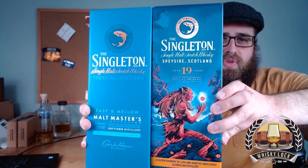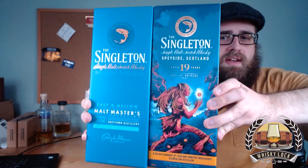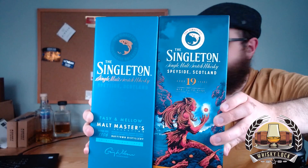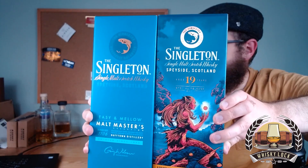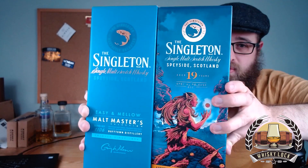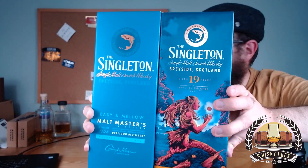Everyone I've shown these two bottles, these two boxes and packagings, has said these whiskies must be distilled at the Singleton distillery. And even when I told them there's no such place as the Singleton distillery and asked them to have a closer look, most of them still couldn't tell me where these whiskies were actually distilled.